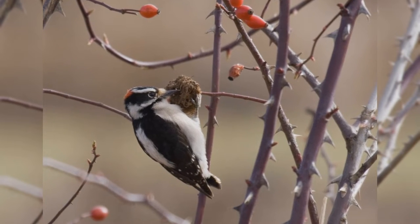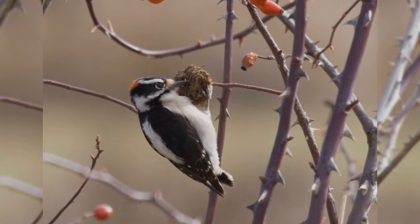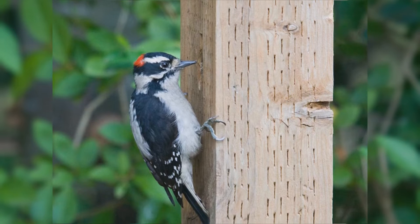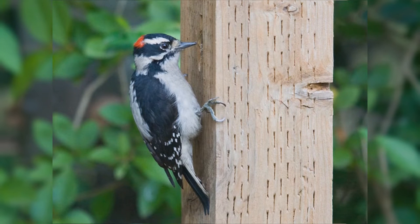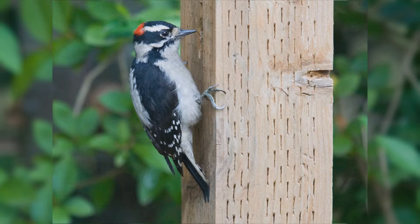They are bigger than house finches, smaller than red-winged blackbirds, but shaped differently than either. These birds have stocky bodies and big heads. They have short, stiff, pointed tails. The legs are short. The feet are large with strong claws. The bills of these woodpeckers are chisel shaped, but especially short and petite.